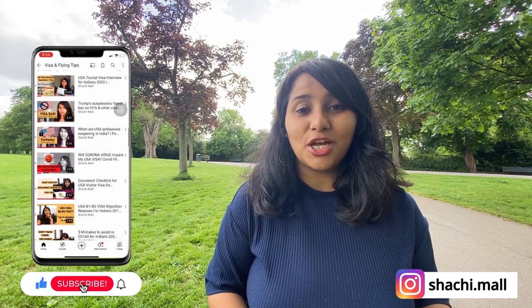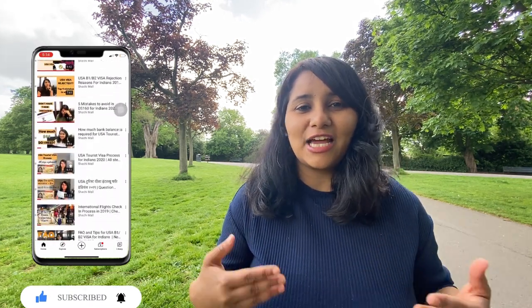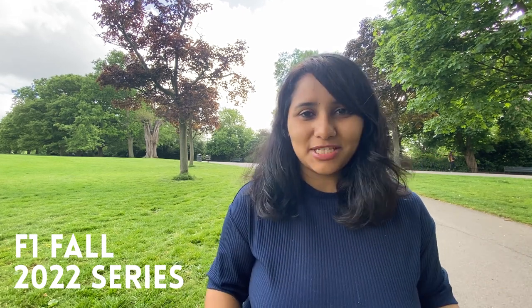Hi guys, my name is Shachi and I'm a travel and visa coach. On this channel you'll find lots of useful videos on the US visa process. There is an entire playlist for the F1 visa and we have a playlist for the fall 22 intake as well, so make sure that you check all of this out.